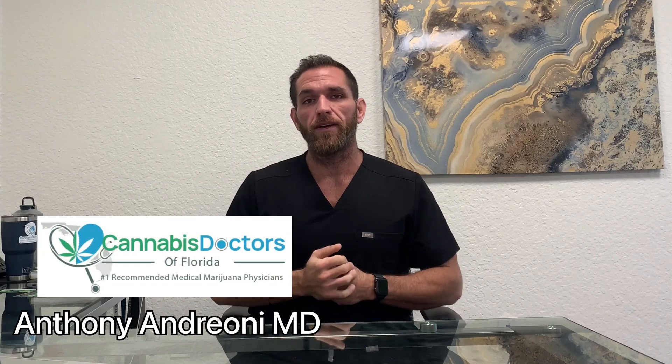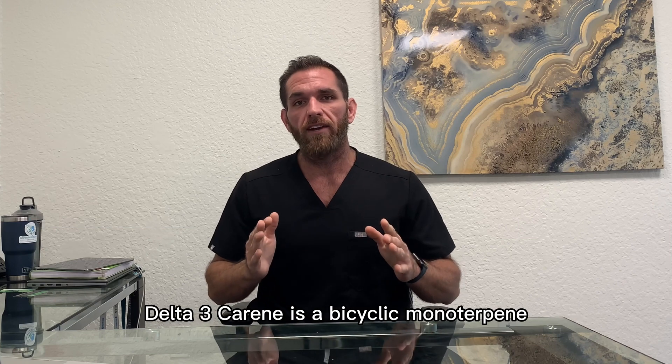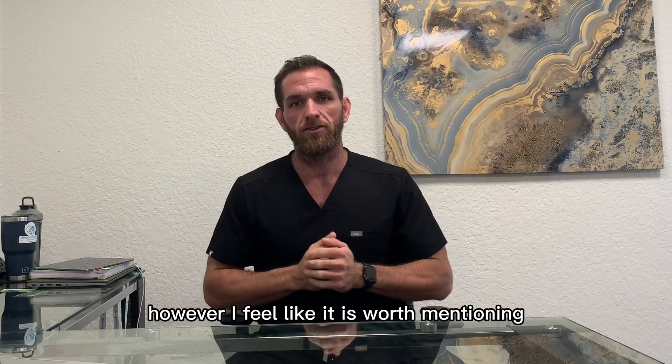What's going on guys? This is Dr. Andrioni. Let's talk about the terpene Delta-3 Carene. Delta-3 Carene is a bicyclic monoterpene that's not often found in cannabis chemo bars in the Florida market. However, I feel like it is worth mentioning.